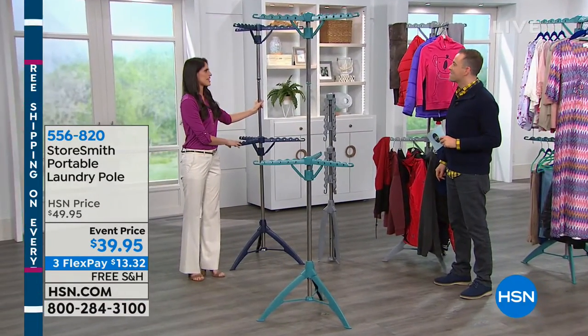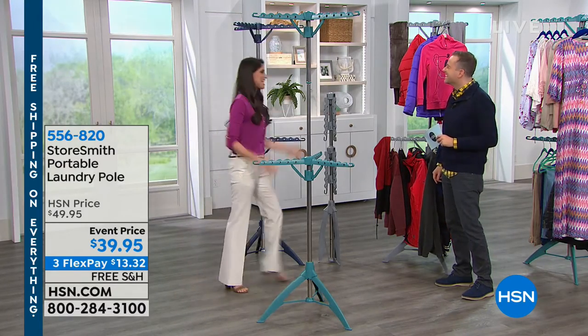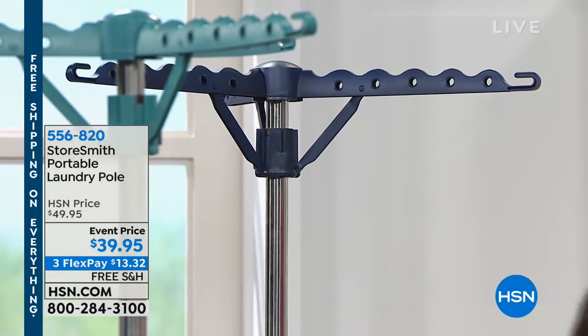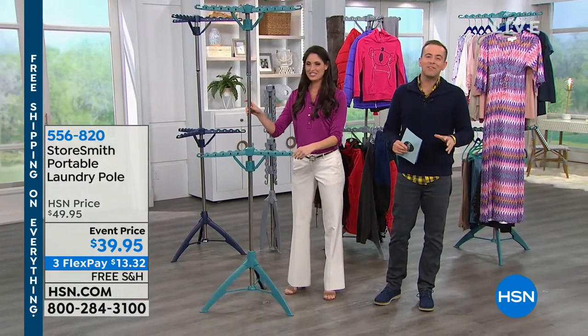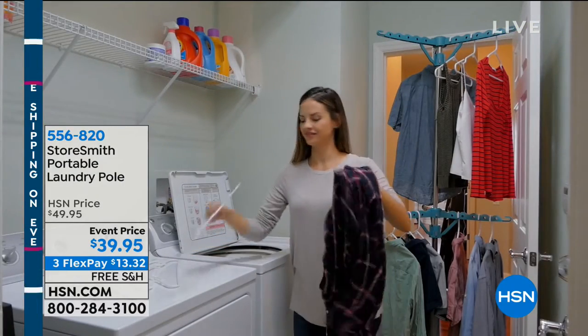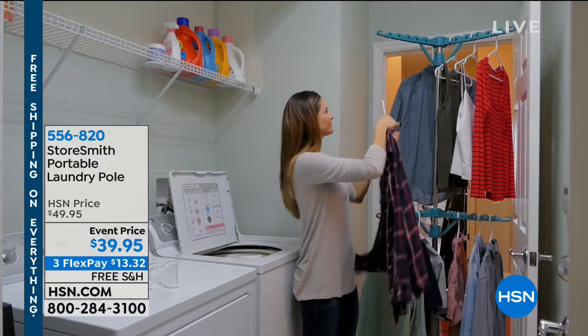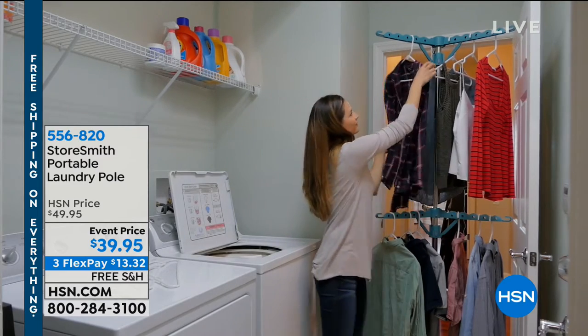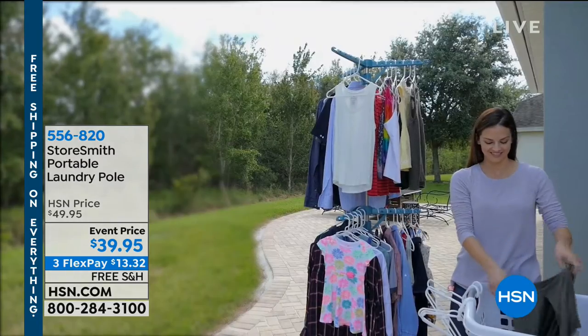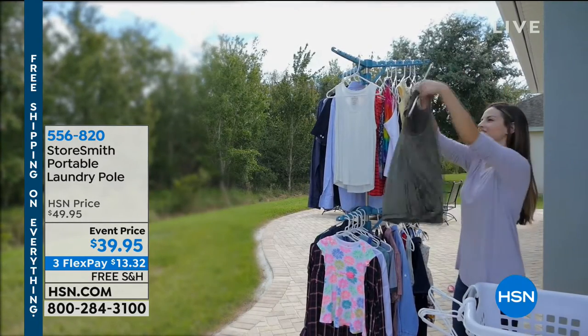My mom actually called me and said that navy blue is striking. We are busy with orders. Thank you so much for all of your orders. This is a free shipping and handling day — this will not be free shipping and handling tomorrow. In 49 minutes, that shipping goes back in. So if you order before midnight, you will get free shipping and handling and three FlexPay off $13 and change.